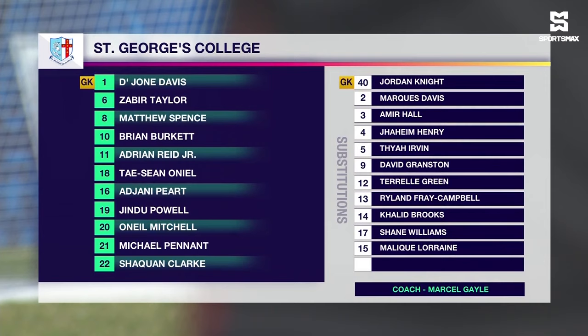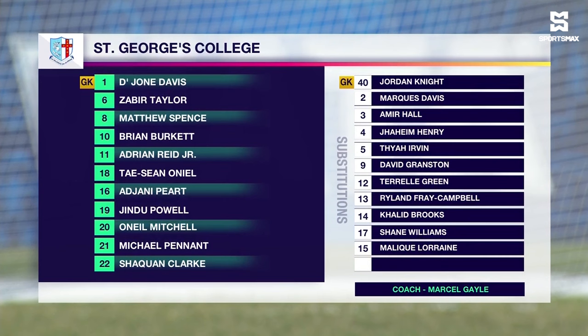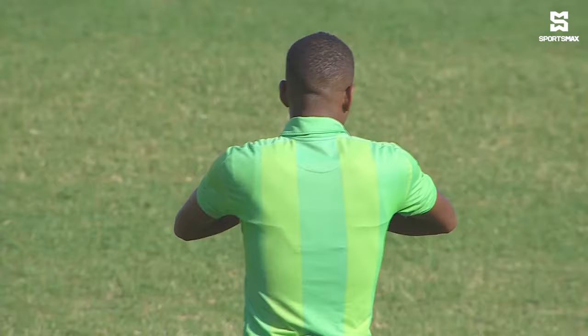Dejon Davis is between the sticks for St. George's College. They have a back four of Jindu Powell, Shaquan Clark, O'Neal Mitchell, Michael Pennant and Ajani Peart. Zabir Taylor, the hard-working number six, will be the holding midfielder. Behind Adrian Reid and Tayshaun O'Neal up top, Brian Burkett — their number 10 with 20 goals and 11 assists so far this season. Matthew Spence is alongside.